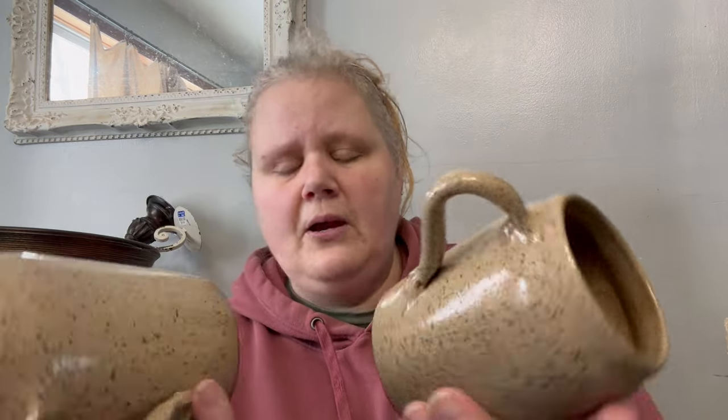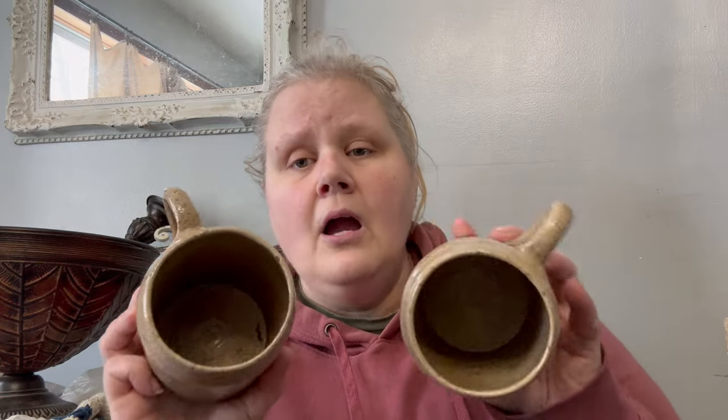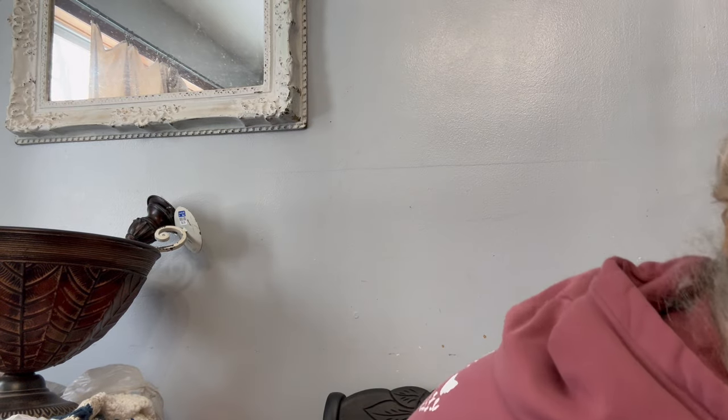We do well selling mugs. I'm really picky about the ones we get, but these ones are hand-done and they are beautiful. We found a pair of them, which is awesome. Mugs we typically sell in the range of $9.95 to $14.95 depending on what they are. The handmade ones we do ask a little bit more for because they're harder to find, especially in a pair. Those will get cleaned up and put into the store.